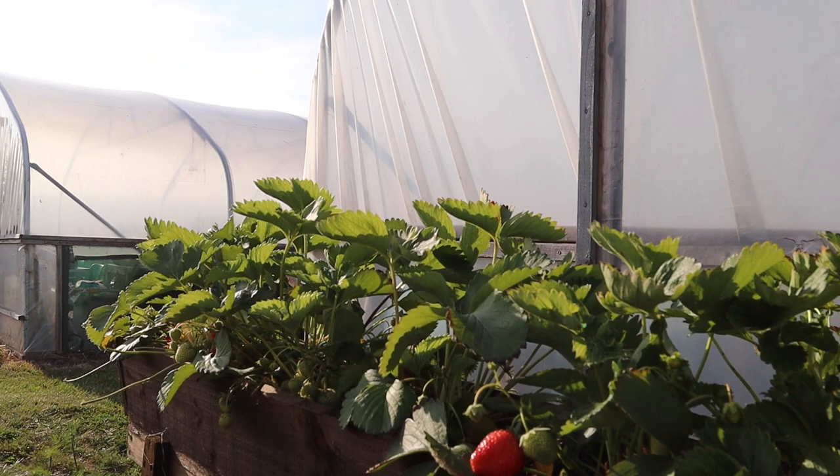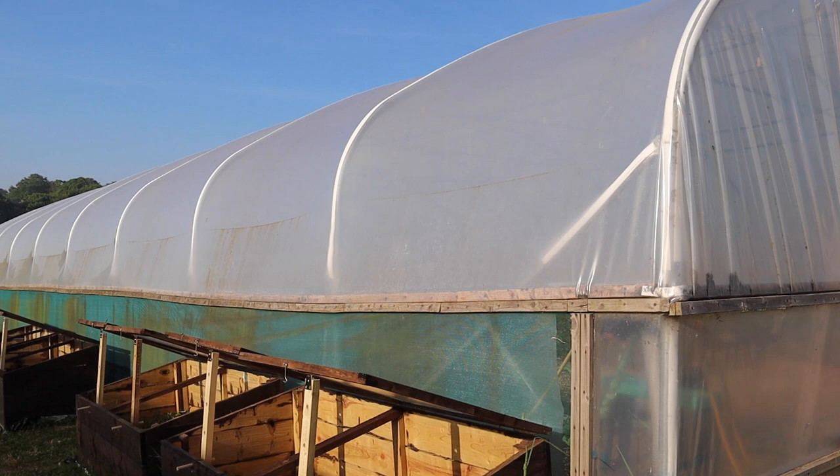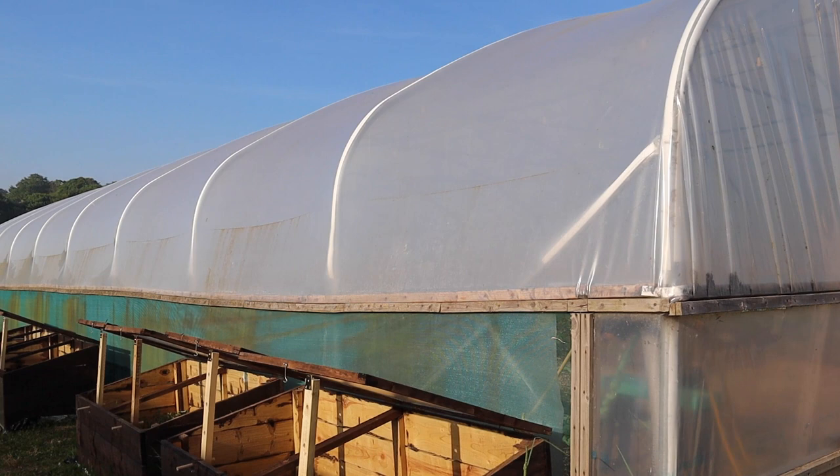Brilliant. Look at those strawberries — they taste wonderful, so juicy. I can't imagine any of those are going to get out on the stall this year. So these are some cold frames that have been made by Rob up in the workshop — absolutely great asset.